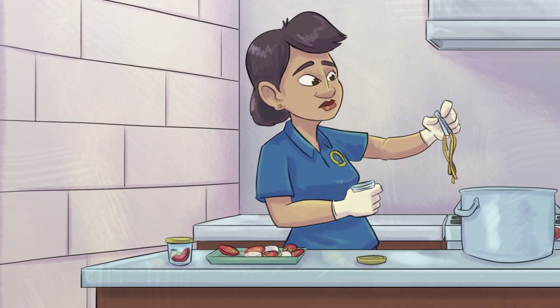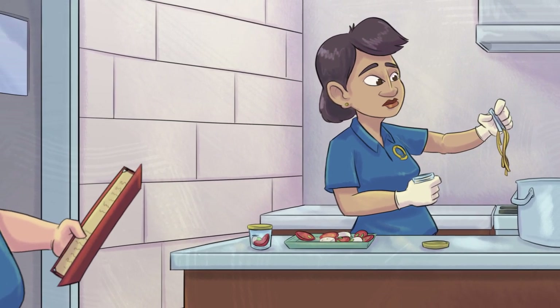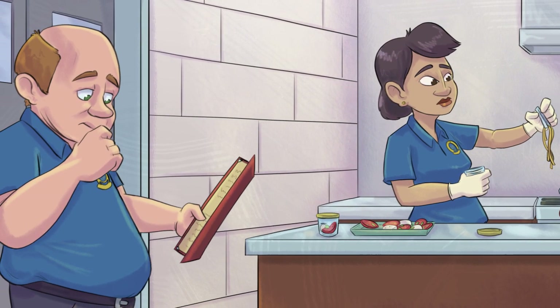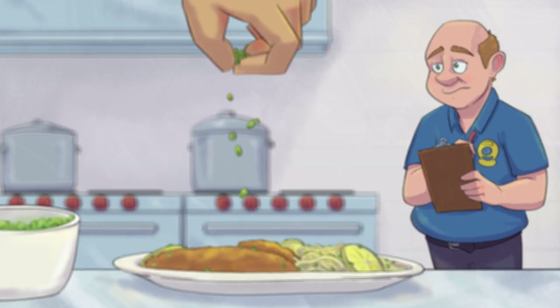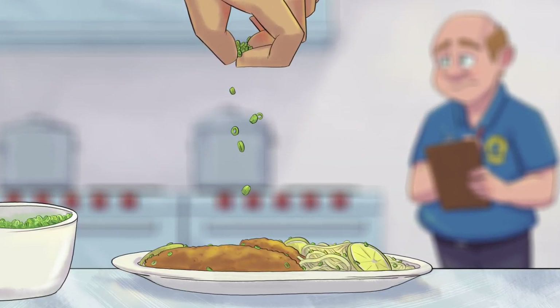The investigators decided to watch the workers prepare, plate, and serve each item. Inspectors finally noticed something significant: before delivering each entree, the servers would garnish the dish with chives. These chives were sprinkled on by hand.